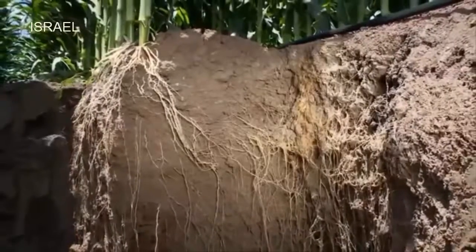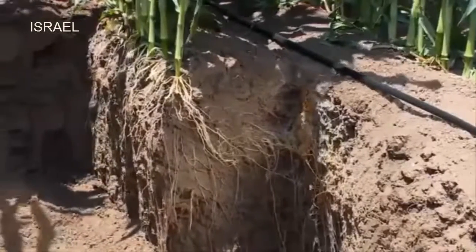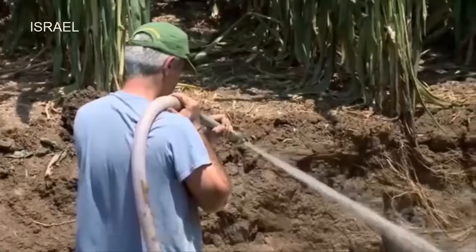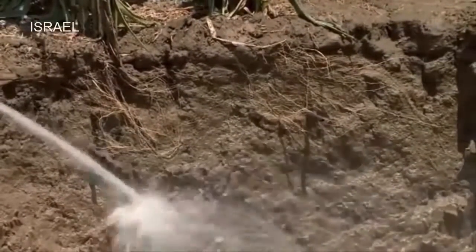The higher root density near the dripper allows the plant to rapidly absorb an increased amount of water at peak demand during the hottest hours of the day. The same applies to subsurface drip applications, where roots grow in most of the soil profile with increased root density in proximity to the drip line.